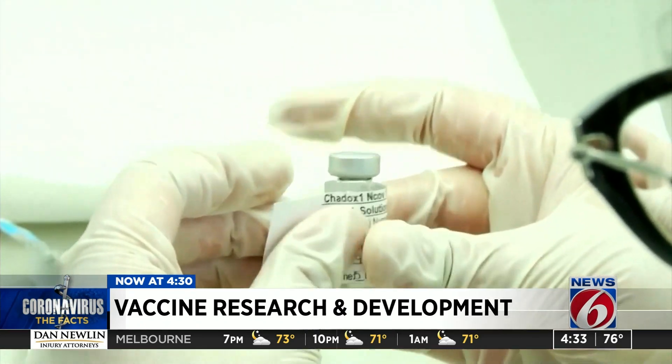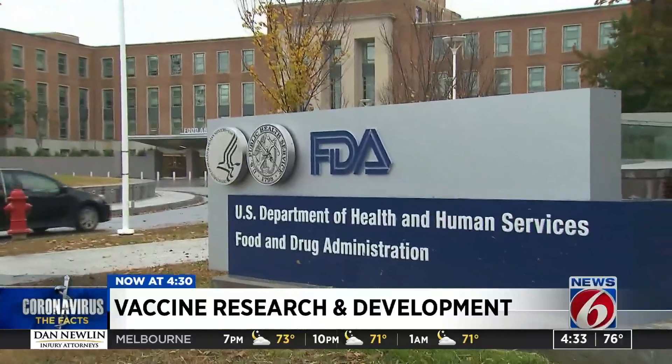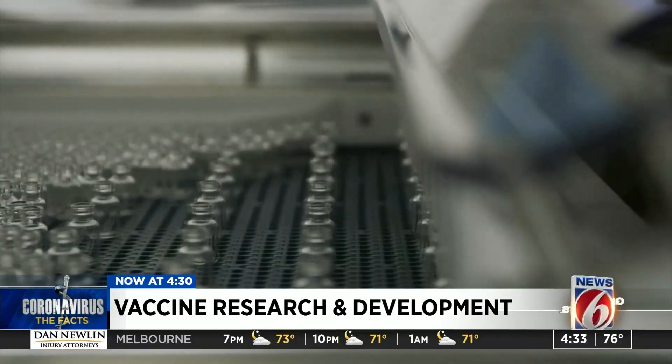That poses some challenges because even though in the lab they can have it that cold, what about the whole supply chain and the distribution? Keep in mind, Pfizer has already applied for emergency use authorization from the FDA and could be rolling out their first round of vaccines in weeks.